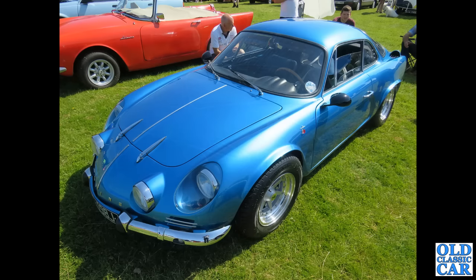This beauty is an Alpine A110 — I think this is one of the Spanish-built cars. This was at the Capesthorne Hall Classic Car Show in 2021.